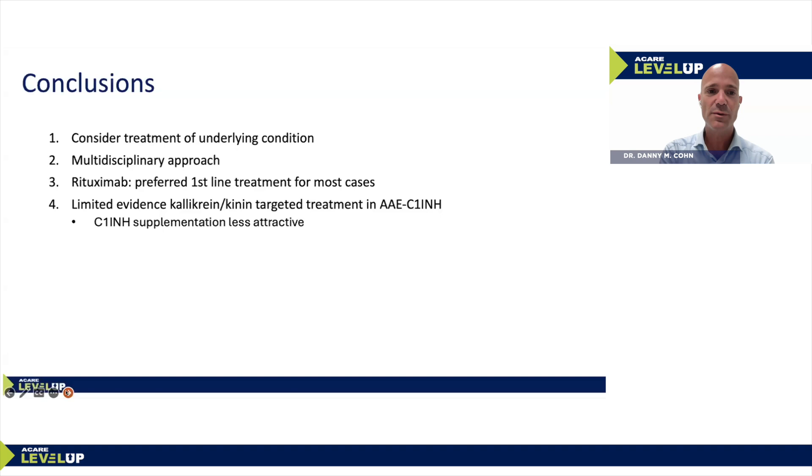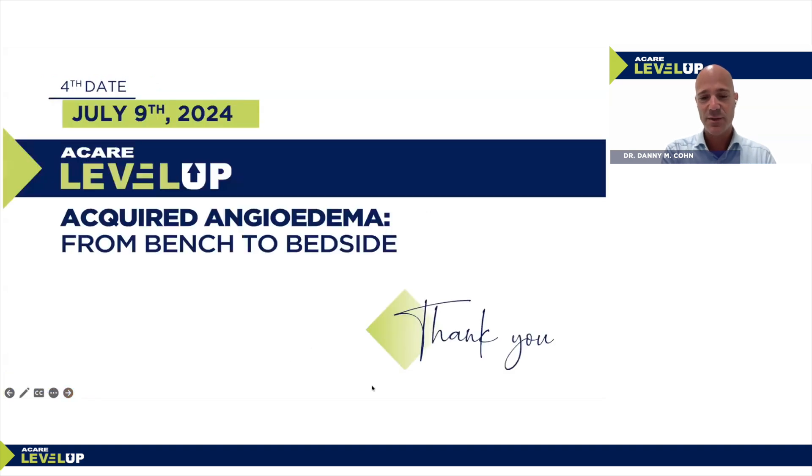Conclusions: First, consider treatment of the underlying condition, especially when long-term prophylactic treatment options are not available or ineffective. Always consider a multidisciplinary approach including a hematologist if there is a hemopathy. Given the safety and tolerability of rituximab, it is a preferred first-line treatment for most cases of acquired angioedema. There is limited but real evidence that HAE therapies are also effective in patients with acquired C1 inhibitor deficiency, but C1 inhibitor supplementation may be less attractive due to its high clearance. Thank you very much for your attention.